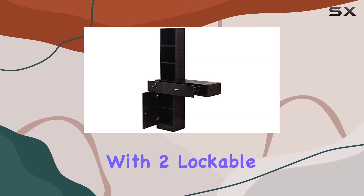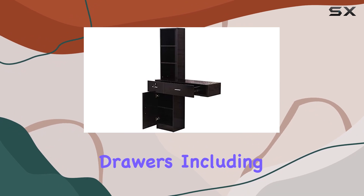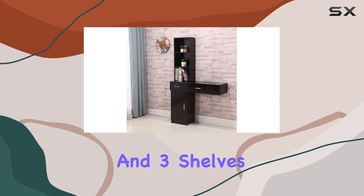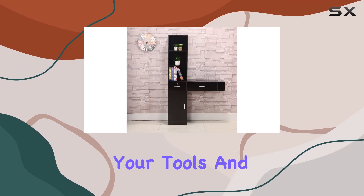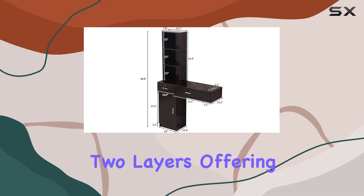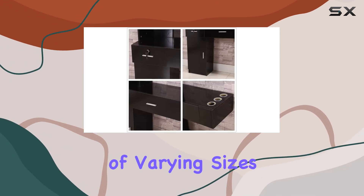Now, on to storage. With two lockable drawers, including one with ample space for personal items, a large storage cabinet, and three shelves, you're equipped to organize your tools and products efficiently. The interior of the cabinet is divided into two layers, offering flexibility in storing items of varying sizes.